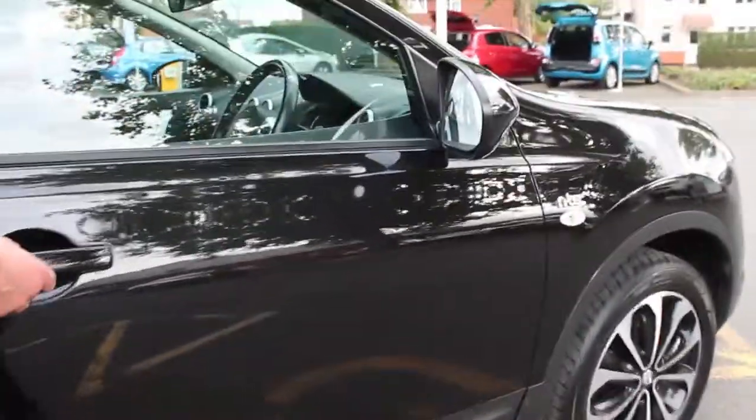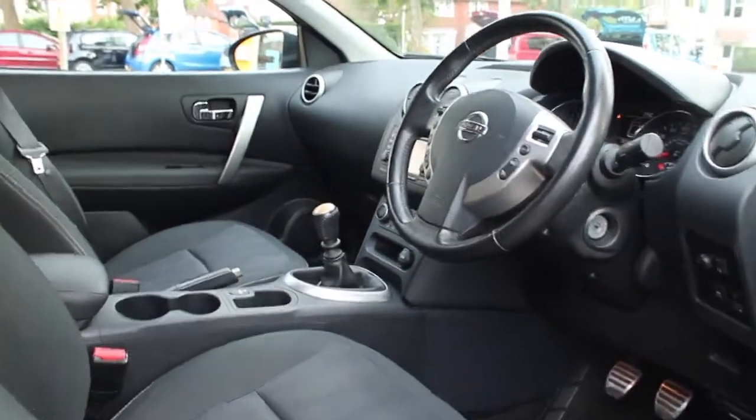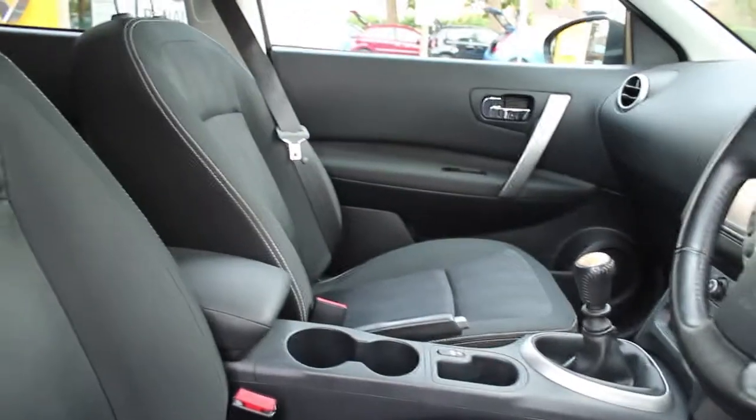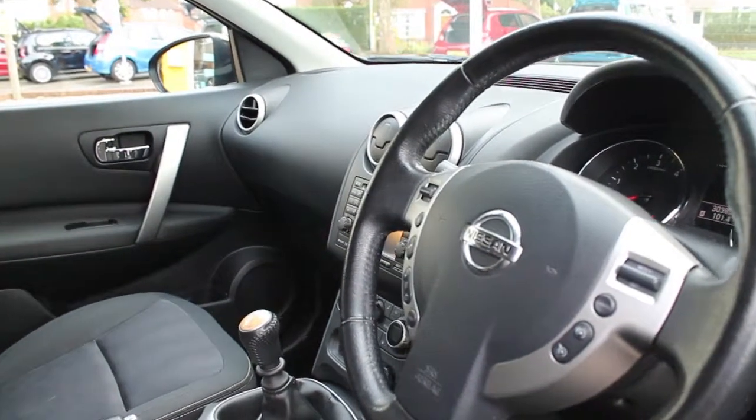Coming around to the front of the vehicle, you can see that it is a very well equipped vehicle. It comes with a full postcode search satellite navigation system as well as automatic dual zone climate control, cruise control, Bluetooth hands-free capability for making phone calls in the car legally, panoramic sunroof, as well as automatic headlights and automatic wipers.